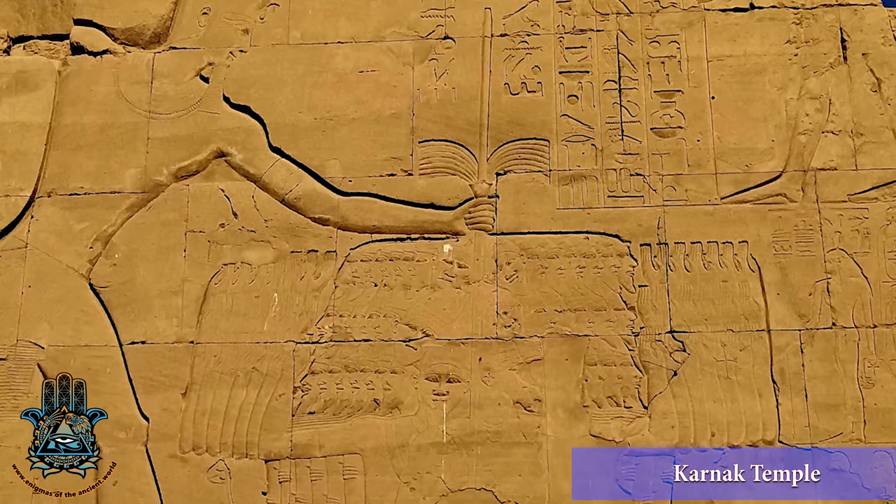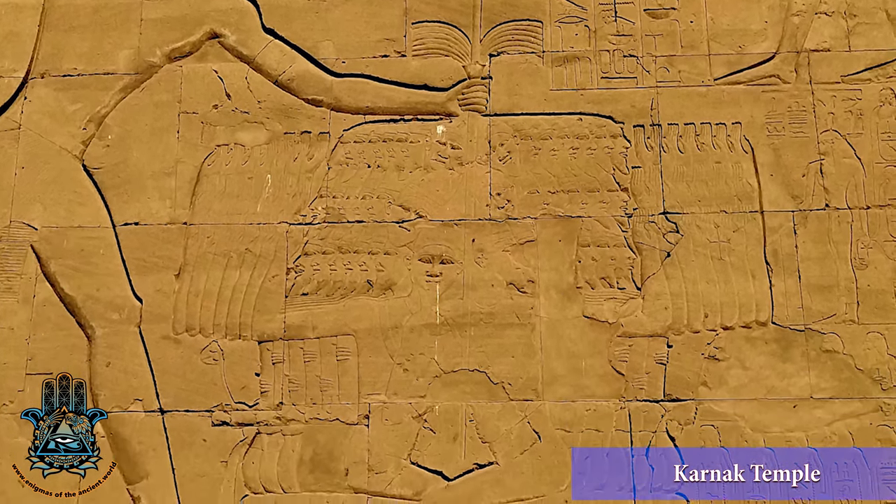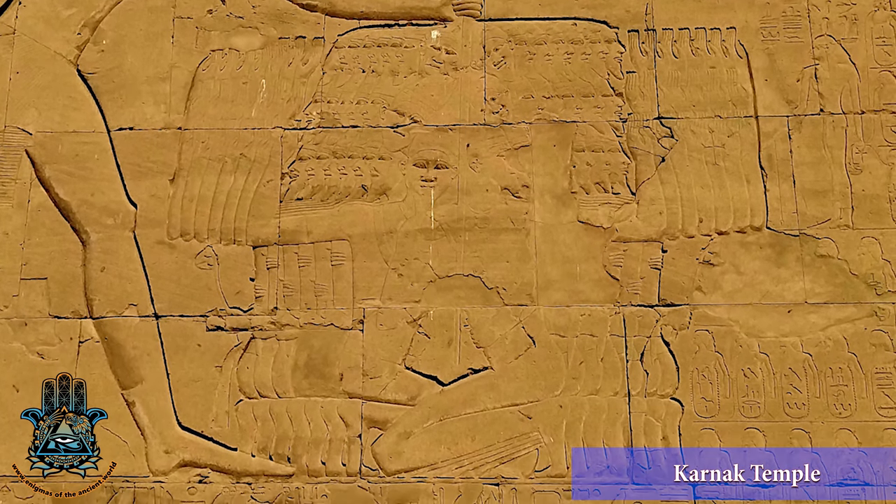And here's another beautiful hieroglyphic scene on the epistyle walls — I really love this stuff. And again, I recommend R.A. Schwaller de Lubicz's book, Temples of Karnak.